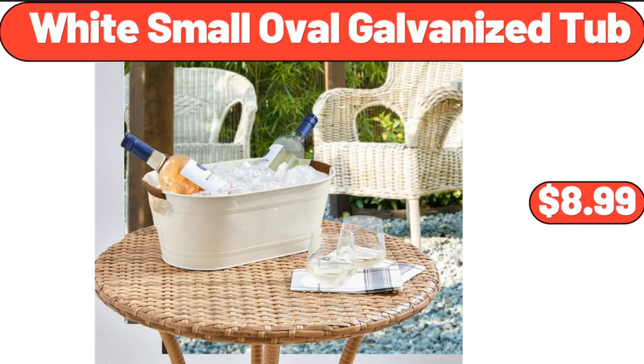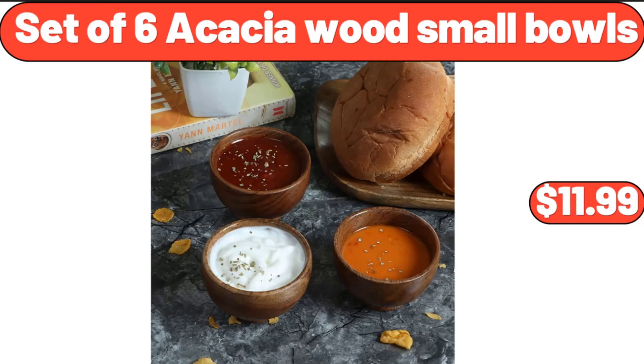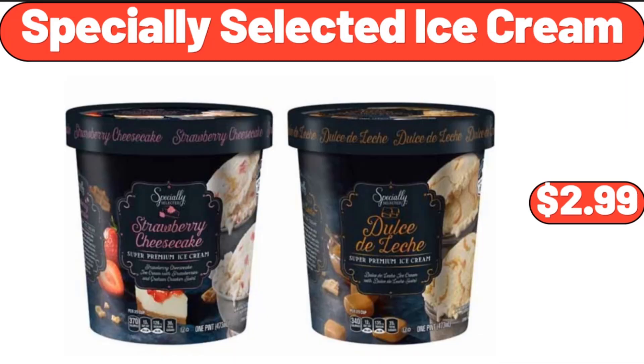White Small Oval Galvanized Tub, $8.99. Set of 6 Acacia Wood Small Bowls, $11.99. Specially Selected Ice Cream, $2.99.